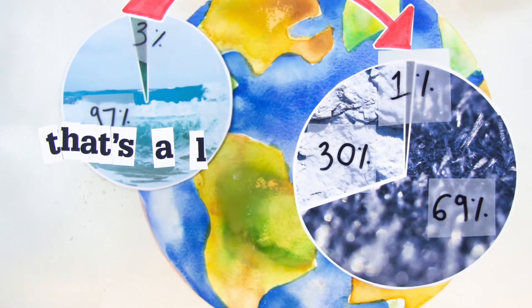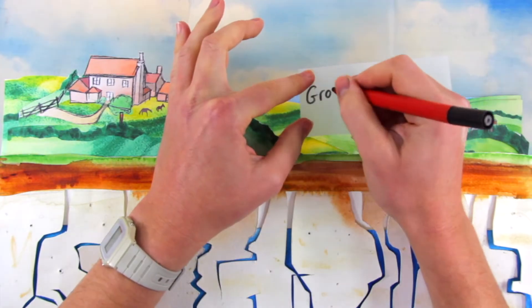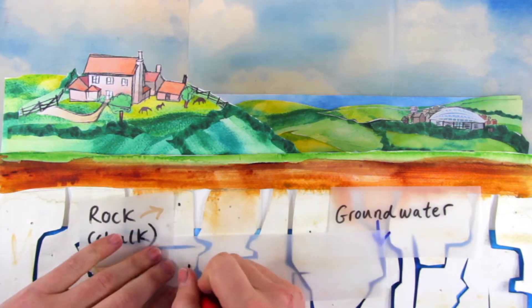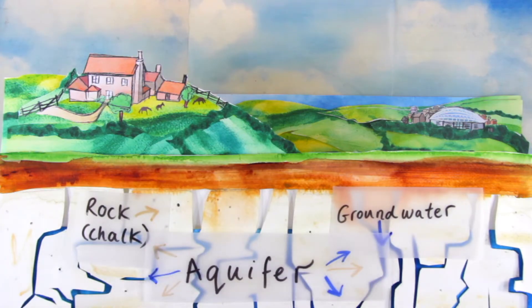Considering how much water we can see running through rivers, that's a lot of groundwater — so what is it? Groundwater is simply water held beneath the earth in soil and rock. The layer of rock holding this water near the surface of the earth is called an aquifer.